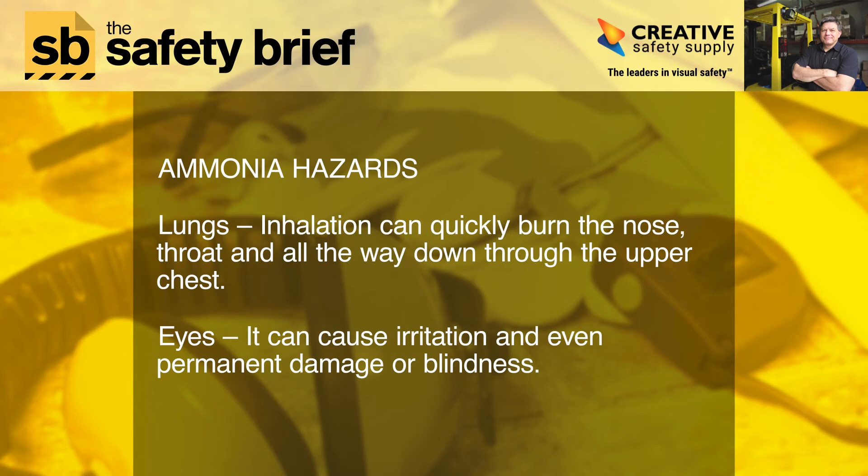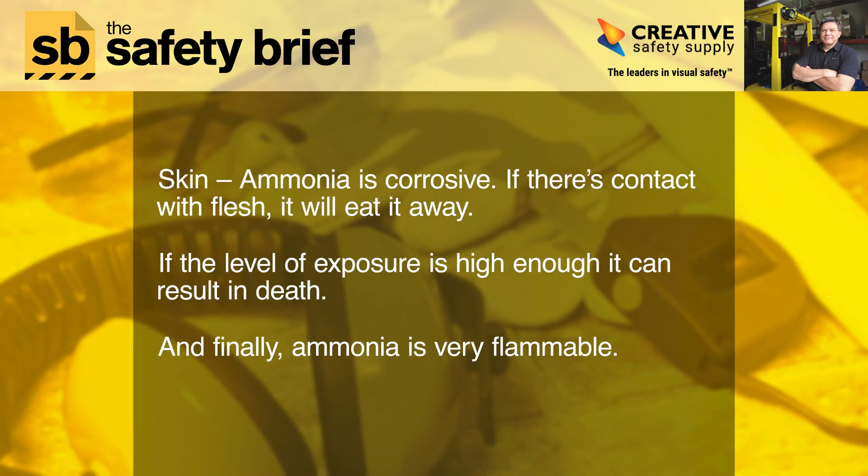Ammonia hazards. Lungs: inhalation can quickly burn the nose, throat, and all the way down through the upper chest. Eyes: it can cause irritation and even permanent damage or blindness. Skin: ammonia is corrosive — if there's contact with flesh, it will eat it away. If the level of exposure is high enough, it can result in death.